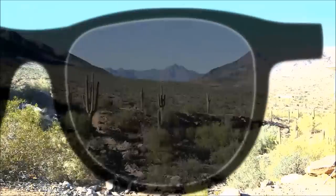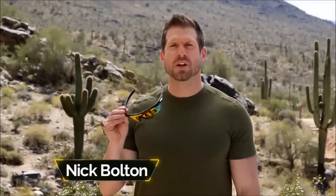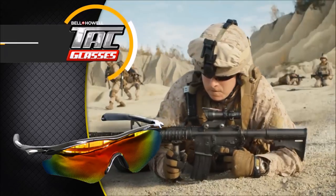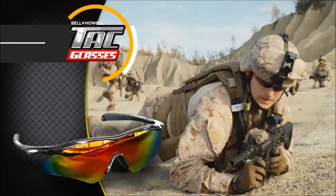Everybody has sunglasses, but most sunglasses make things darker and are useless when it comes to blinding glare. Not these. Nick Fulton here with the latest from Bell & Howell. We call them tack glasses. Inspired by the sunglasses worn by our heroes in uniform, tack glasses can do things no ordinary sunglasses can do.